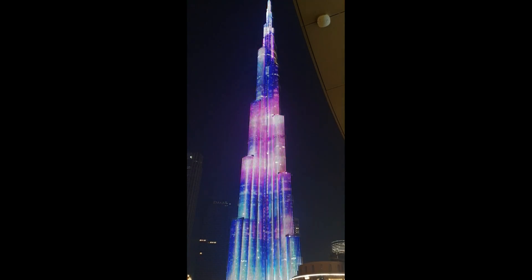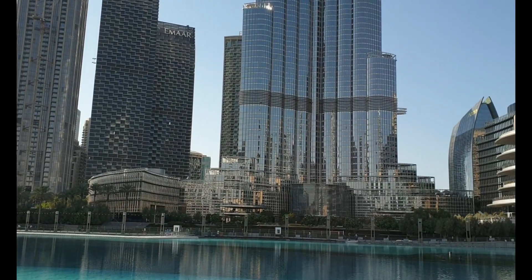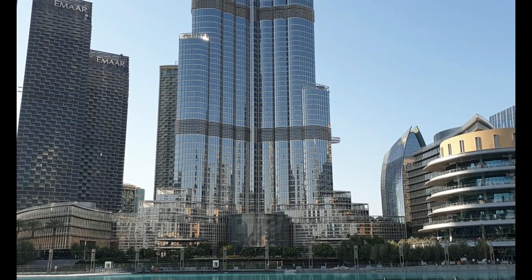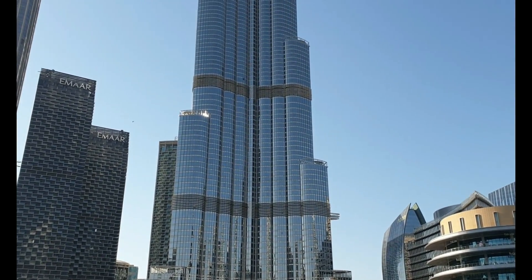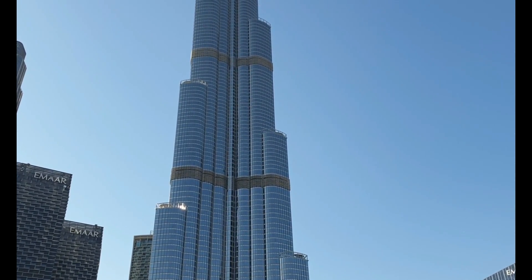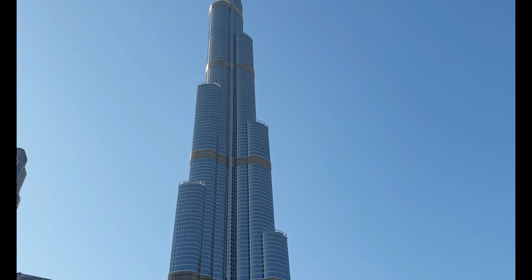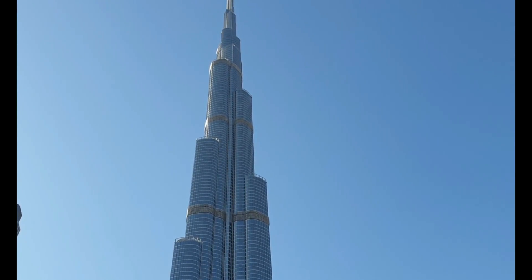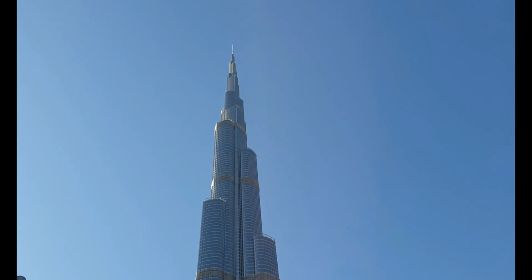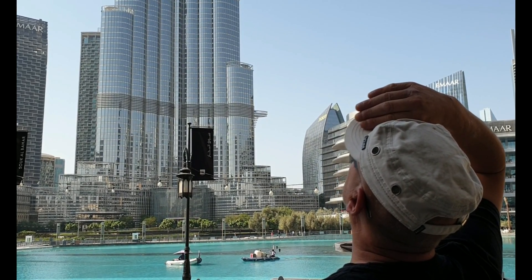Steel rebar used for the tower is 31,400 metric tons, and laid end to end this would extend over a quarter of the way around the world. With 110,000 tons of concrete in the base and 192 1.5-meter diameter piles, they were driven down over 50 meters into the ground. The building weighs approximately 450,000 tons and the construction took 22 million man hours.